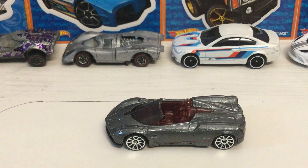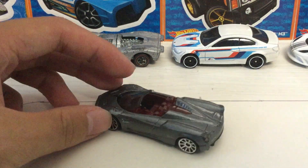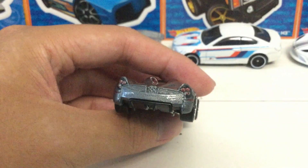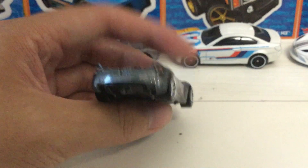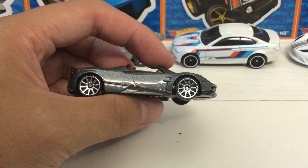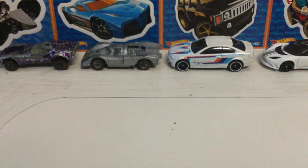It has a grey metallic paint with a metal body and a plastic base. It has some details — on the back we have the taillights, the Hot Wheels logo, and the Pagani Huayra Roadster here in silver. On the side we have some red stripes, and on the front it looks like we have headlights.